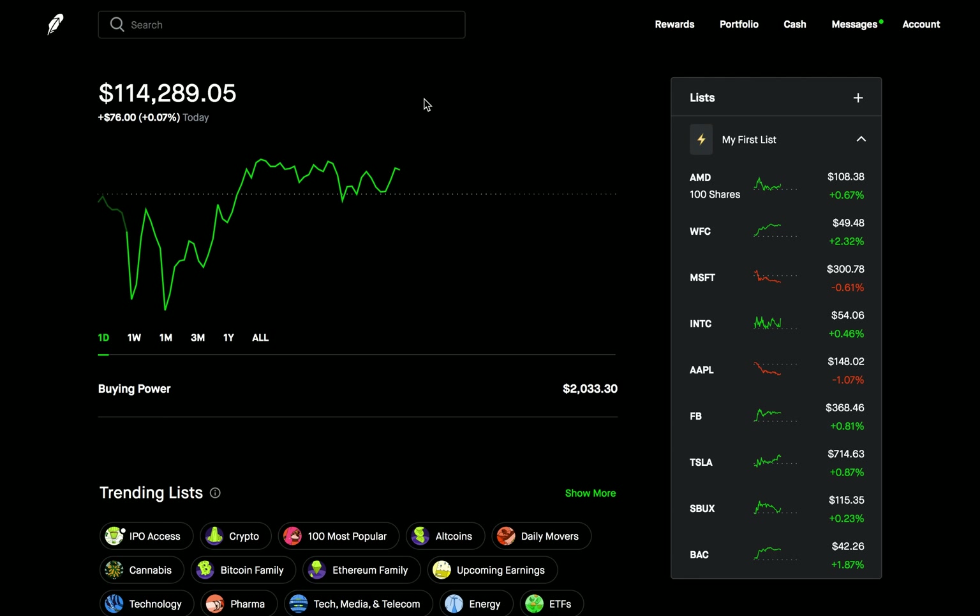In today's video, I want to talk about something very important: what to do when your options trade won't close out. This is something that's very important to know, especially if you're trading options. I'm always talking about how it's very important to know how to close an options trade before you even enter that options trade.